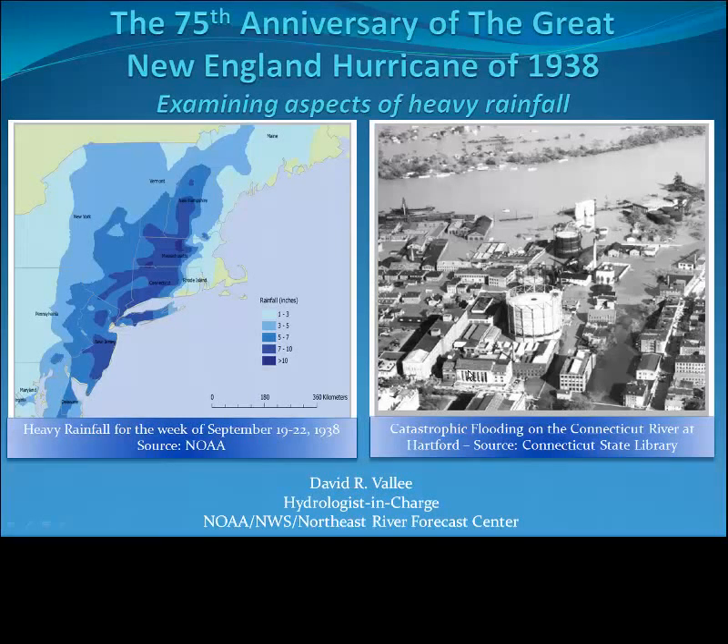This is the second in a five-part series of short vignettes honoring the anniversary of the Great New England Hurricane of 1938. This segment will discuss the mechanisms that foster the rapid acceleration to New England and the production of remarkably heavy rainfall and river flooding here in New England.